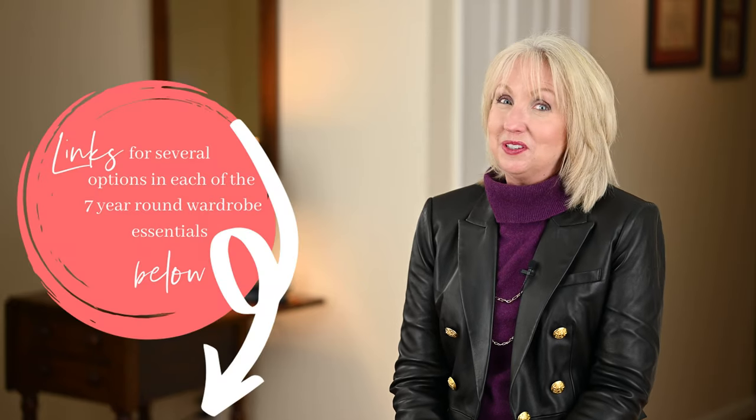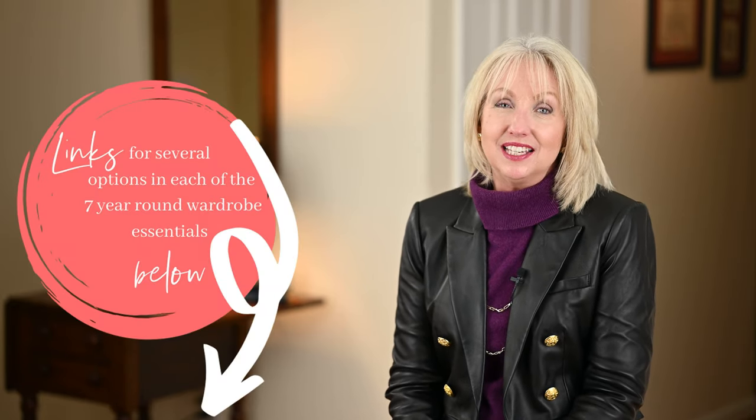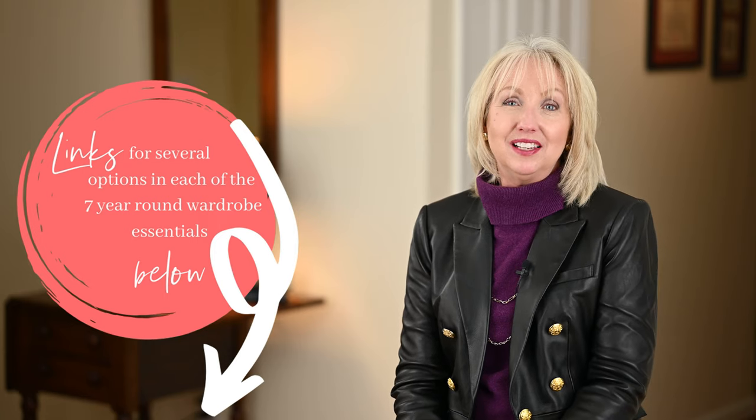Those are the seven things that never leave my closet. I do change out my closet every season, but not those seven things. Do you have anything you leave in your wardrobe year-round? I'd love to hear about it in the comments below. Thank you so much for joining me. If you enjoyed today's video, please give me a thumbs up. If this was your first time here, I invite you to subscribe — I upload new videos every Wednesday simply to inspire you to get dressed for your day. Thanks so much, I'll see you again real soon. Bye now.